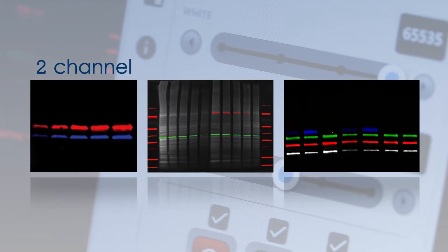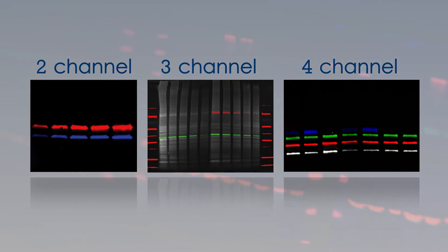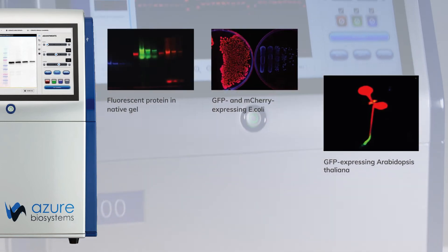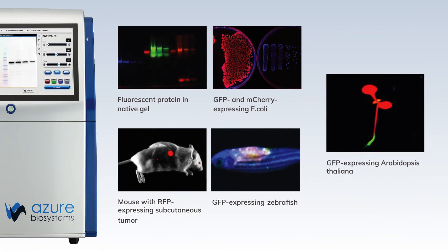You have the option to either probe for two, three, or four different fluorescent channels on your blot, or take advantage of the wide imaging area and flexible depth of field for both chemiluminescent and fluorescent imaging. These options allow you to image targets in a variety of sample types.